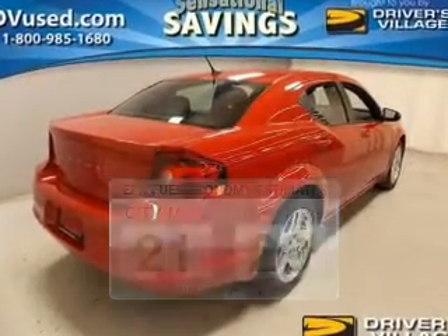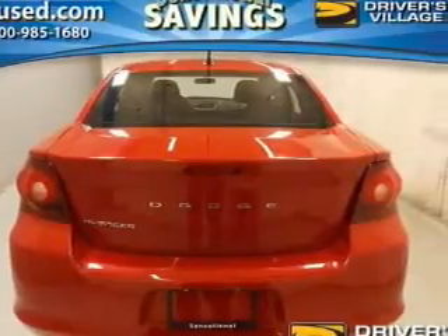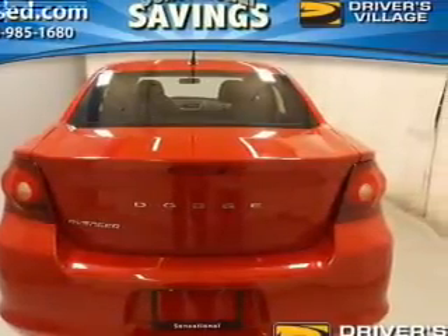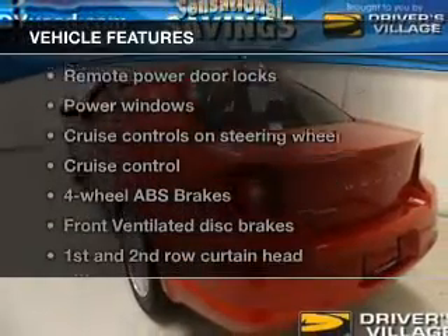The powertrain includes front-wheel drive with an efficient four-cylinder engine driven by an automatic transmission. Anti-lock brakes help you bring your vehicle to a safe stop. And with these notable features, you won't want to miss out on the opportunity to own this amazing ride.